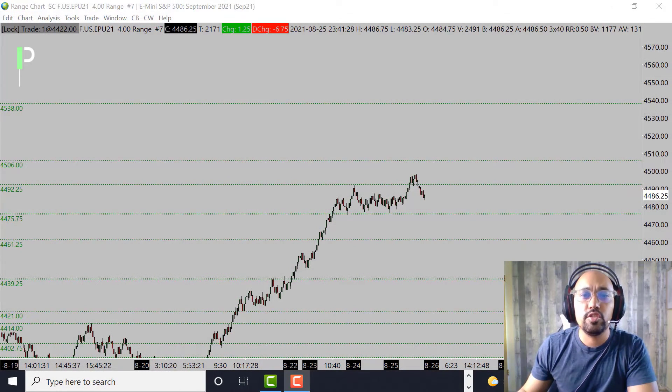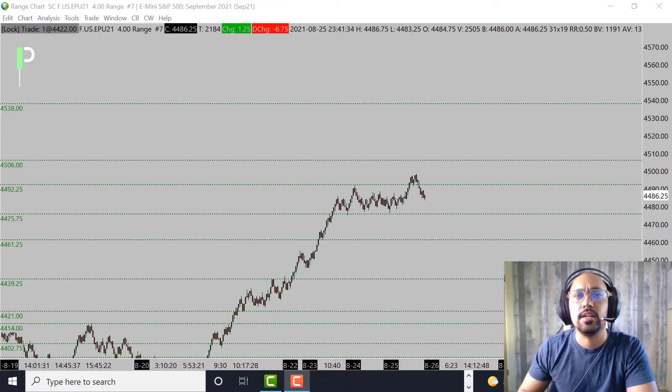Welcome back Pure Structure traders and YouTube, for another market analysis for the London session. Today is August 25th, 2021 here in Hawaii, and will be August 26th, 2021 in London. Today we'll be going over S&P 500, gold, and also oil — giving you guys some of the levels we'll be looking at.